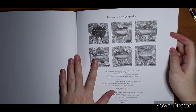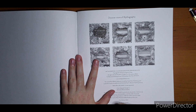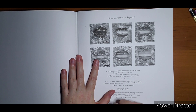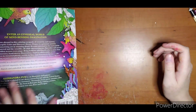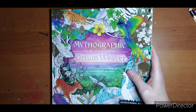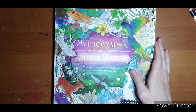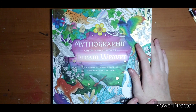So here is more of the Mythographic series. Wanderlust is also one of Alessandra's books. So there we are — that is Mythographic Dreamweaver. Curious to know your thoughts: are you interested in this one or not really your thing? Please let me know in the comments, and I hope to see you next time. Bye.